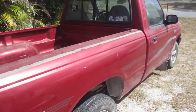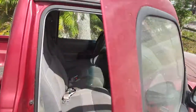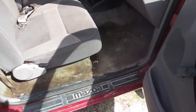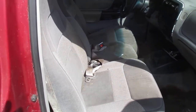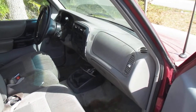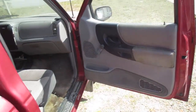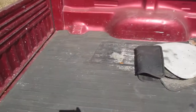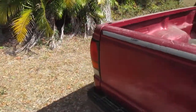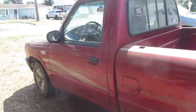The interior needs work — it's just dirty. The carpets are really dirty, the seat is really dirty, but the seat's not torn up and it's very comfortable. The carpet is really nasty, but the dash looks pretty good and the door panels are pretty good. The bed's just got a little junk in it but it's in good shape too.